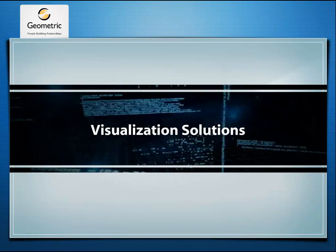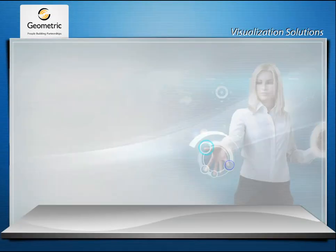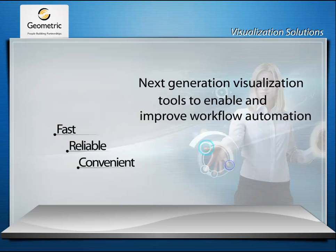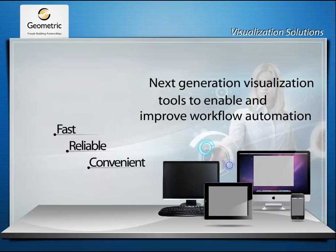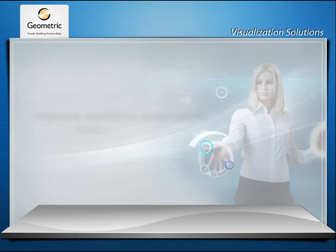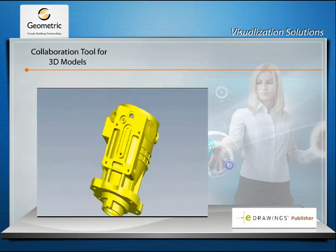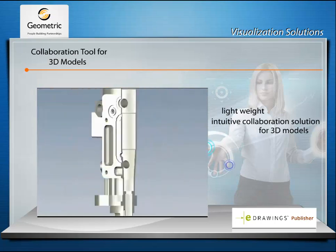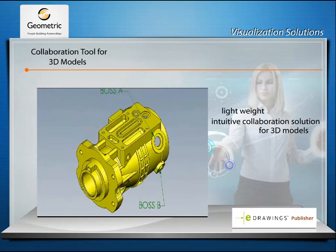Visualization Solutions. Geometric's visualization solutions are fast, reliable and convenient for sharing product design information across multiple platforms and devices. E-Drawings Publisher is a lightweight, intuitive collaboration solution for 3D models compatible with most of the widely used CAD systems in the market.